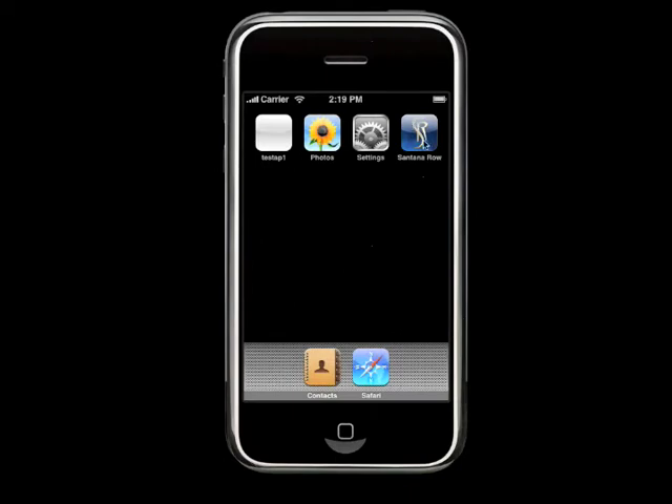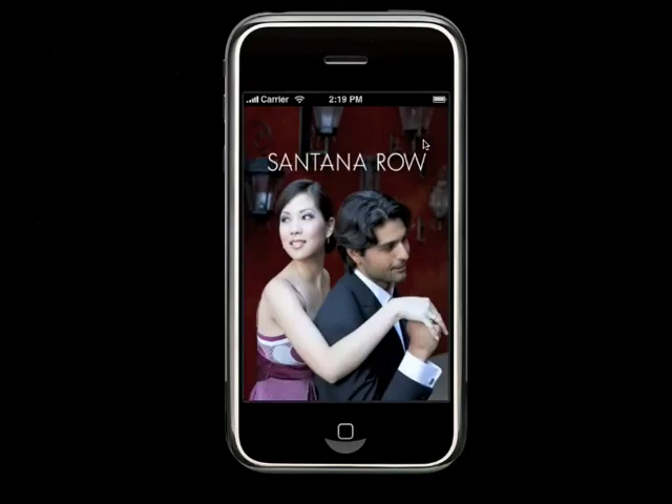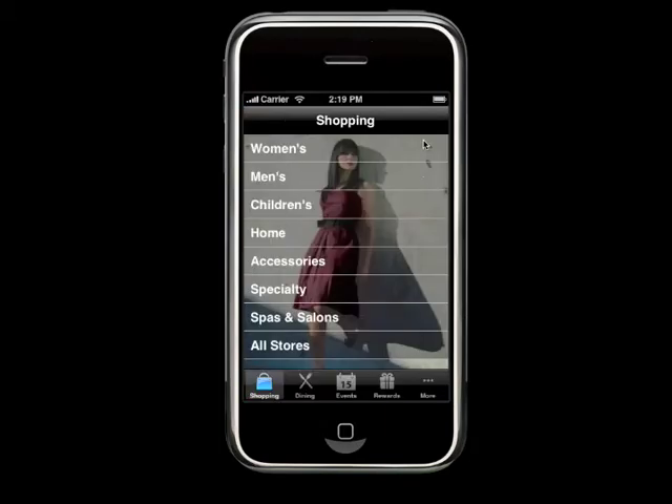Let's take a few minutes to look at the Santana Row iPhone application. This is an interactive directory of Santana Row, which is a premium shopping destination in Silicon Valley, built for the iPhone using some of the key functionality and features that the iPhone offers.